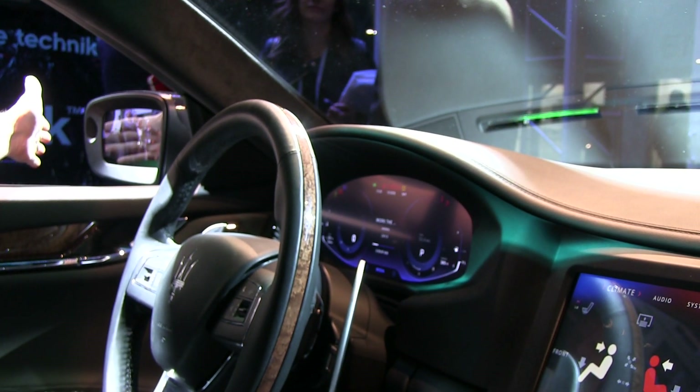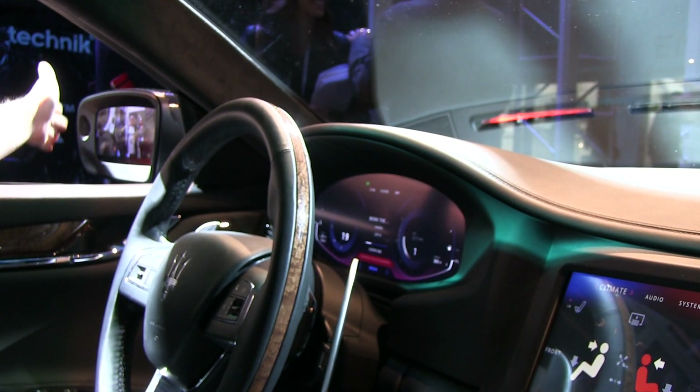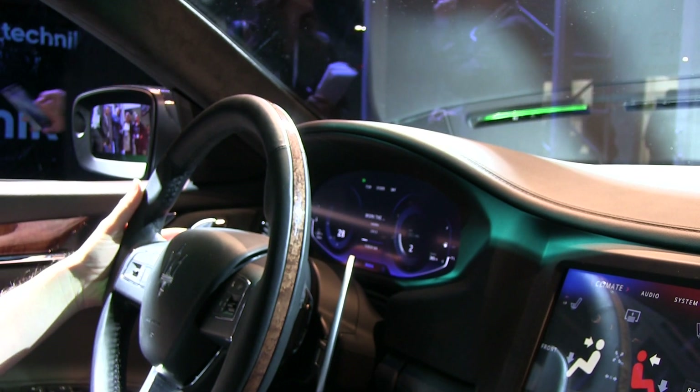Whenever the display highlights in red, you can now see that the proximity sensor indicates that there is someone in your blind spot, and you should not take that corner.